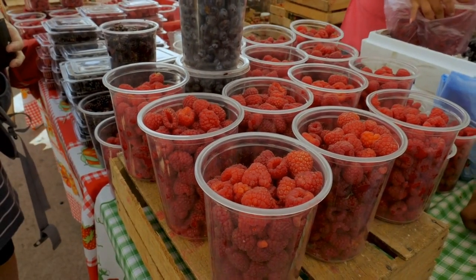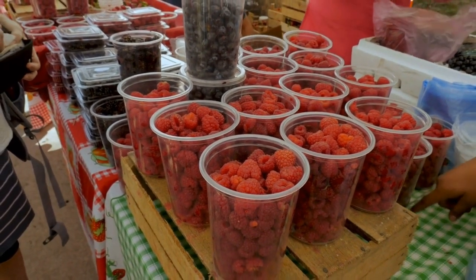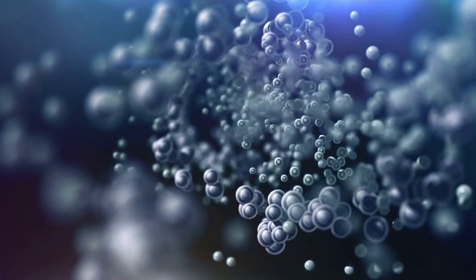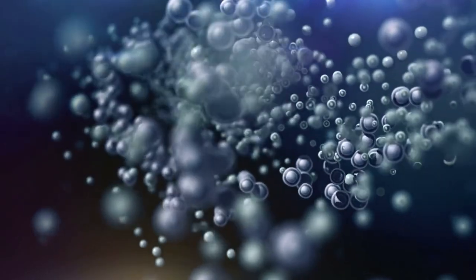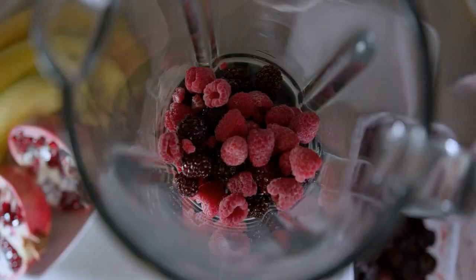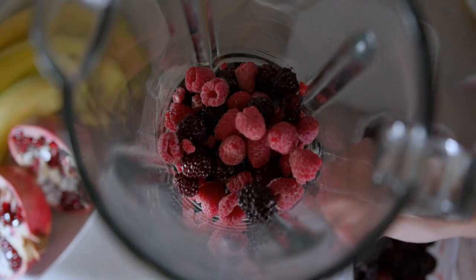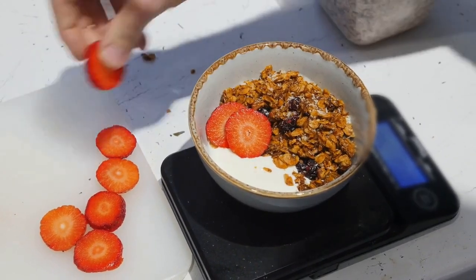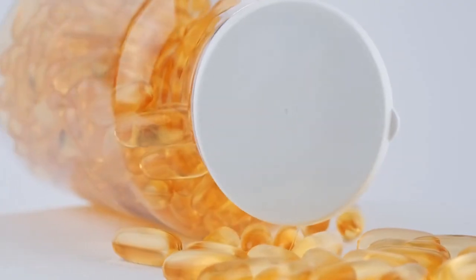Number five: berries. Berries like strawberries, blueberries, and raspberries are rich in antioxidants and vitamin C, which are essential for collagen production. Antioxidants protect the skin from damage caused by free radicals, while vitamin C supports collagen production. Eating berries regularly can help improve the quality and elasticity of your skin and the health of your hair and nails. You can eat berries as a snack, add them to your yogurt, or use them in smoothies.